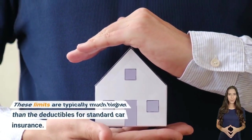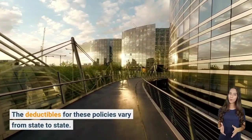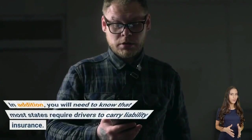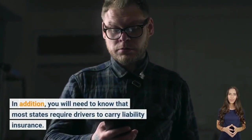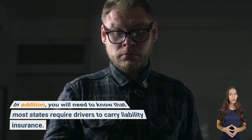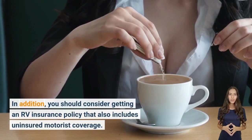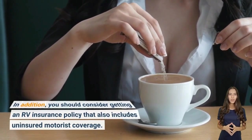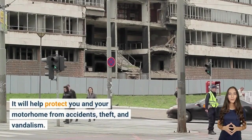Comprehensive and collision coverage include a deductible, and these limits are typically much higher than those for standard car insurance. The deductibles vary from state to state. In addition, most states require drivers to carry liability insurance, so you should consider getting an RV insurance policy that also includes uninsured motorist coverage to help protect you and your motorhome from accidents, theft, and vandalism.